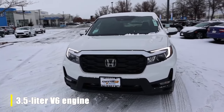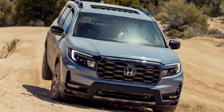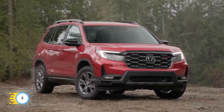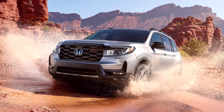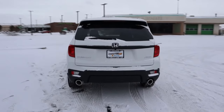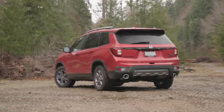A 3.5-liter V6 engine delivers 280 horsepower and 262 pound-feet of torque, paired with a 9-speed automatic transmission and standard all-wheel drive. A 0-to-60 run will take about 6.8 seconds, which is among the quickest in its price range. Pair the punchy acceleration with a solid all-wheel drive system and you've got a very strong performer, which can handle dirt, snow, or just about any weather like a champ.